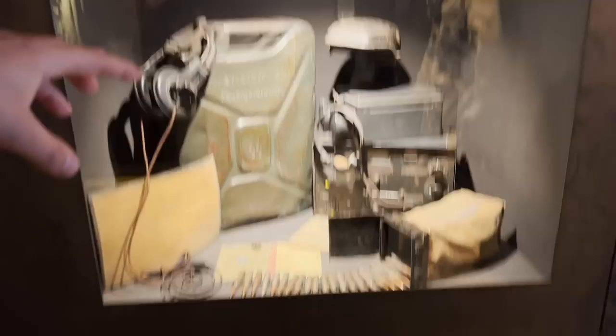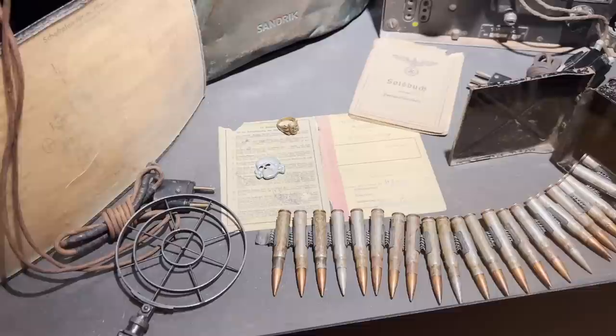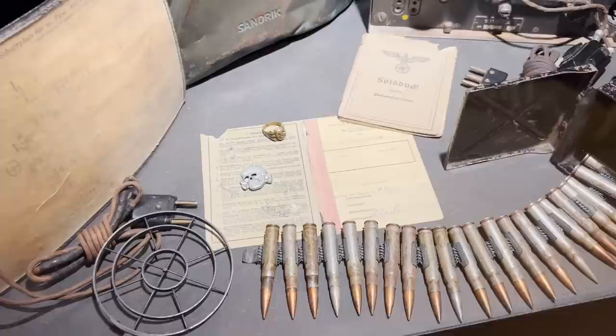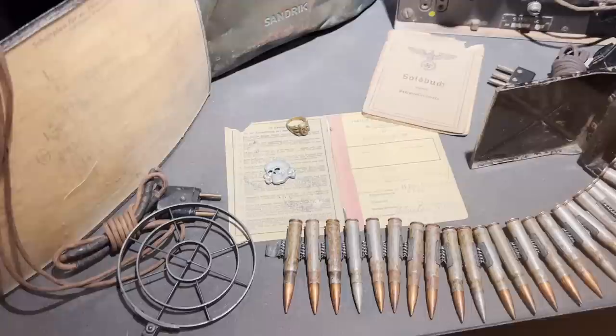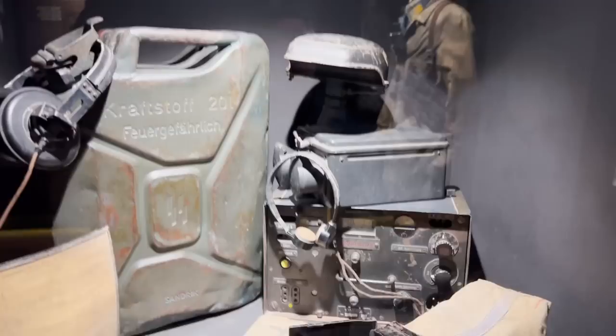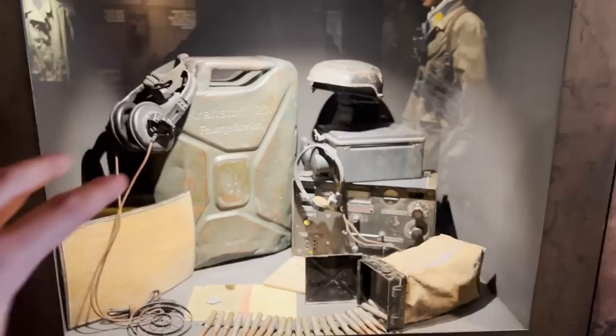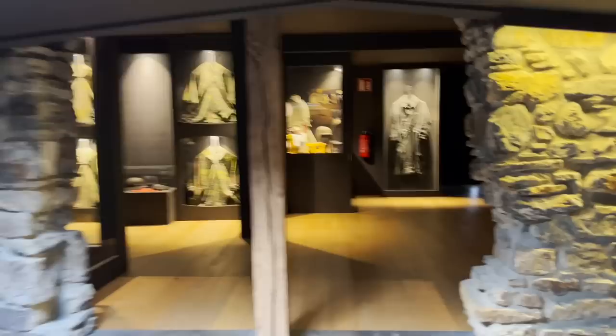Here we can see a few more SS items — for example, an SS Kraftstoff canister for gasoline, and skulls. These skulls are really rare and expensive. A lot of American GIs brought them back on their wallets because they are easy to carry, have no swastika, and can be shown to anyone — only people who know what they are understand how special they are. There is also an original Notek light for military vehicles, and a radio for vehicles.